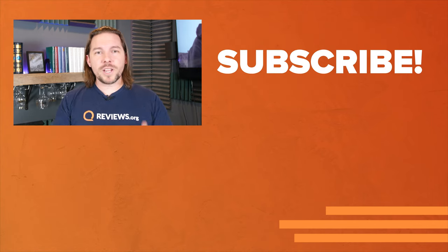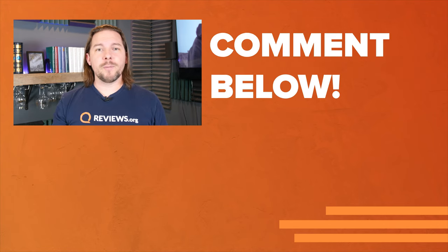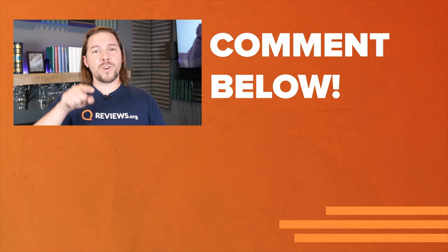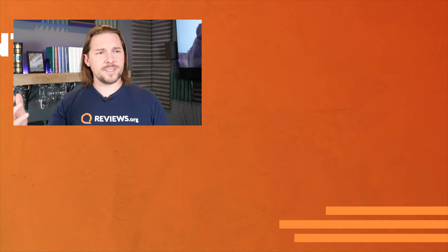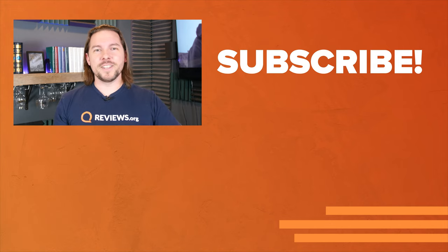Thanks for watching today, everybody. Don't forget to give this video a like if you enjoyed it and if it was helpful, and subscribe for more videos like this and for those Friday live streams where we do giveaways, brackets, live voting, Q&As, and all the fun stuff. Hope to see you there.